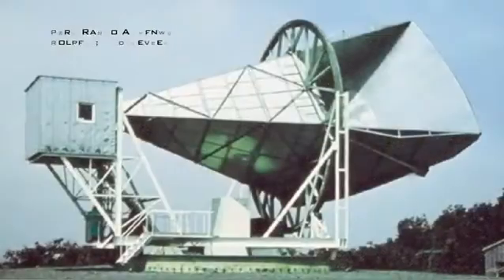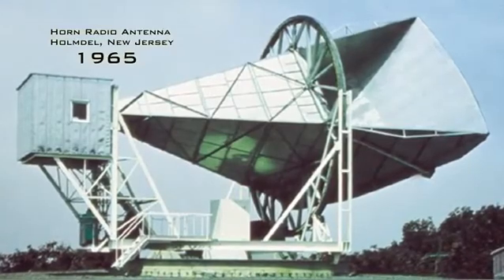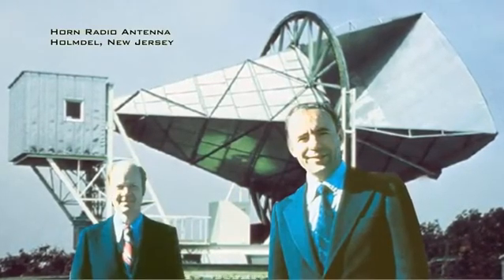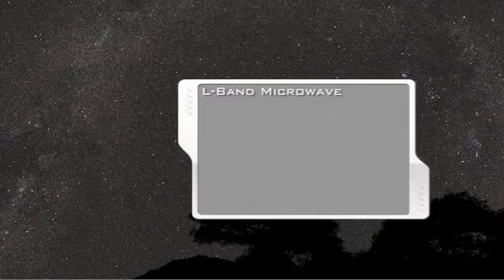One important phenomenon is unique to microwaves. In 1965, using long L-band microwaves, Arno Penzias and Robert Wilson made an incredible accidental discovery. They detected what they thought was noise from their instrument, but was actually a constant background signal coming from everywhere in space.